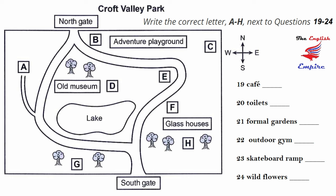As Chair of the Town Council Subcommittee on Park Facilities, I'd like to bring you up to date on some of the changes made recently to Croft Valley Park. The basic arrangement of the park hasn't changed — it still has two gates, north and south, and a lake in the middle. The café continues to serve an assortment of drinks and snacks and is still in the same place, looking out over the lake and next to the old museum.